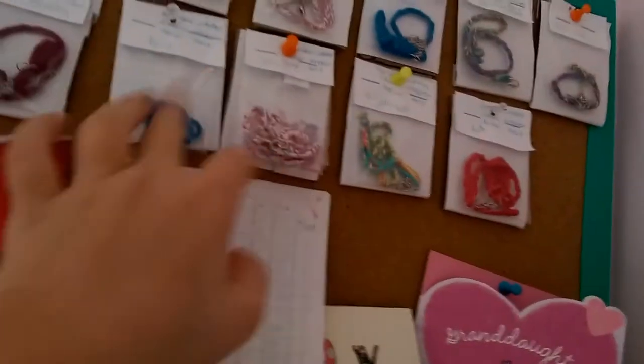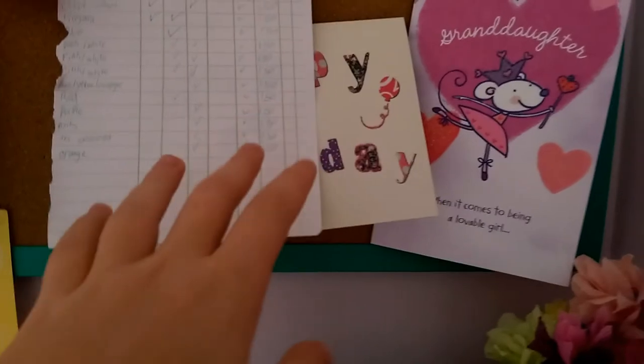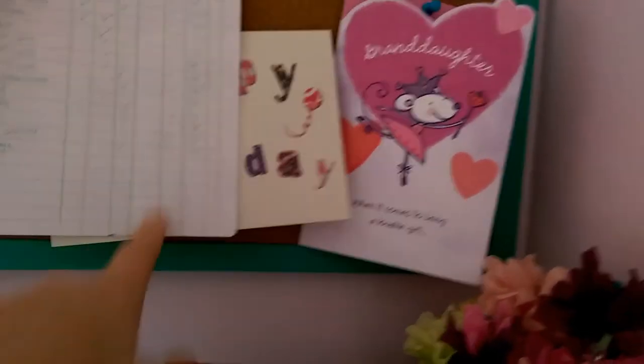This one's chain, this one's not, that one's not, that one's not, these are not, these are not, and this is a chain. If you would like any, they're $1.50 each.